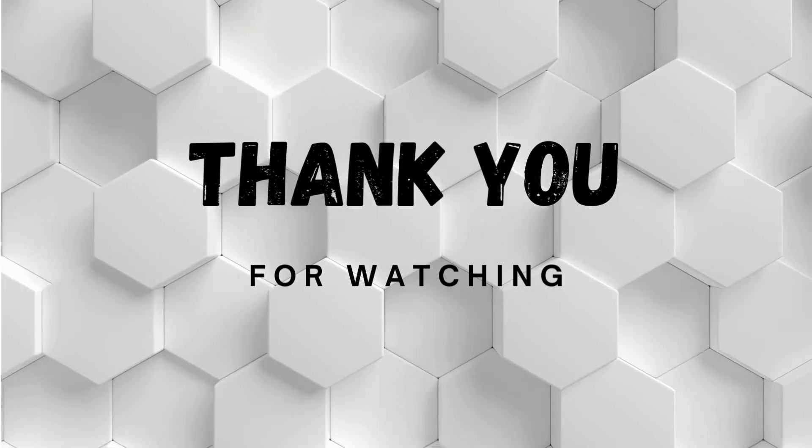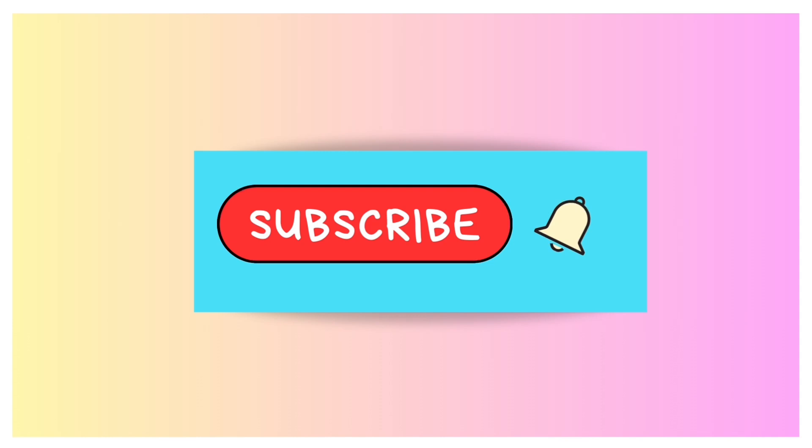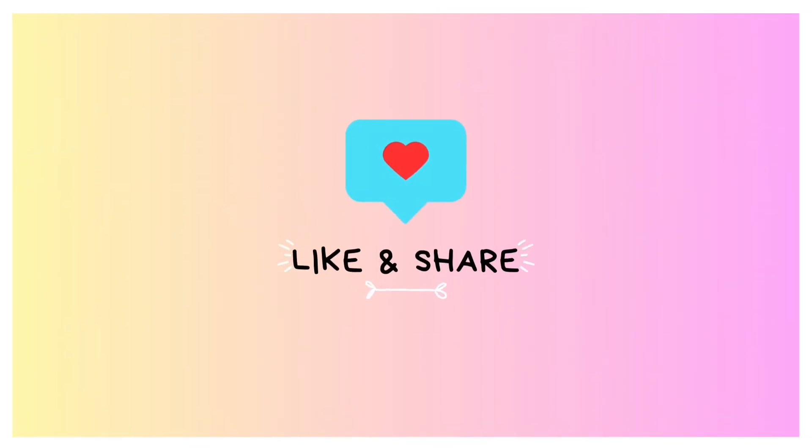I hope you guys guessed alright. Please support our channel and subscribe to it. Thank you for watching. Please subscribe to our channel for content like this.